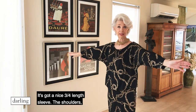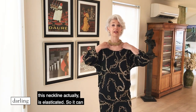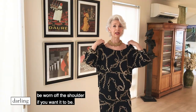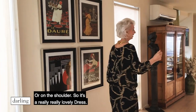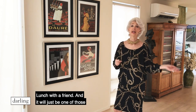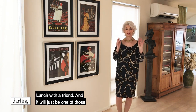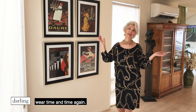It's got a nice three-quarter length sleeve, and this neckline is elasticated so it can be worn off the shoulder or on the shoulder. It's a really, really lovely dress. You could wear it to a wedding, you could wear it with a pair of sneakers to go shopping or for lunch with a friend, and it will just be one of those pieces in your wardrobe that you'll pull out and wear time and time again.